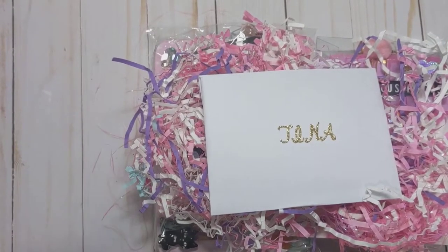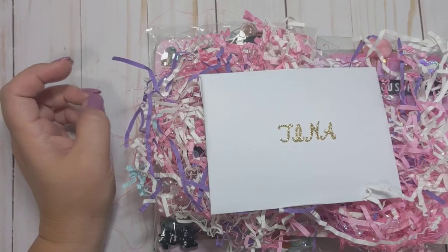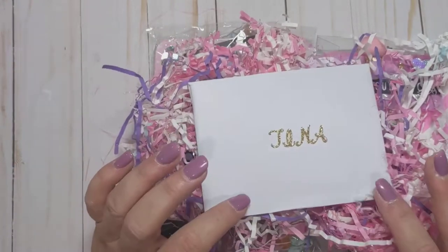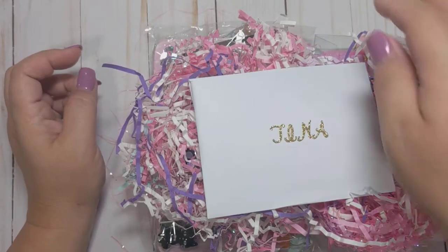Hi everyone, thanks so much for coming back to my channel. This is Tina with Tina's Craft Creations. I'm on today with another giveaway entry from my giveaway challenge. The challenge is now closed. I believe this was my final entry I was waiting on, so I will be drawing out a winner here in the next few days.